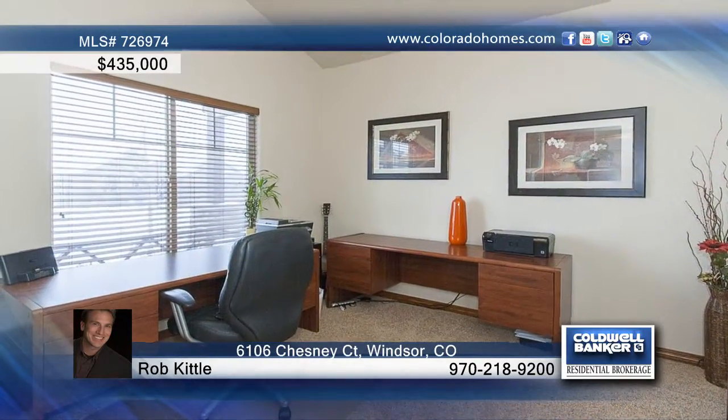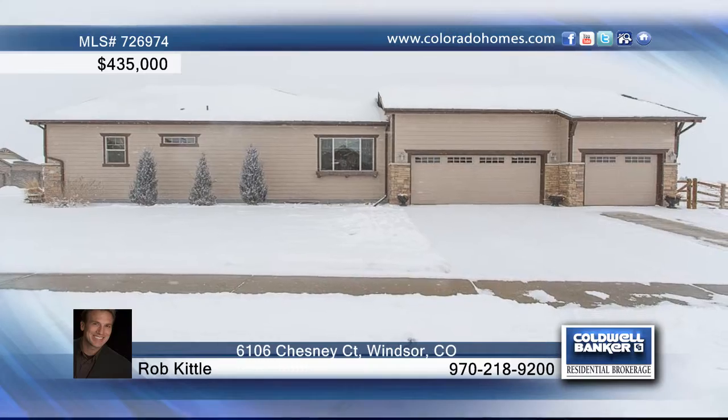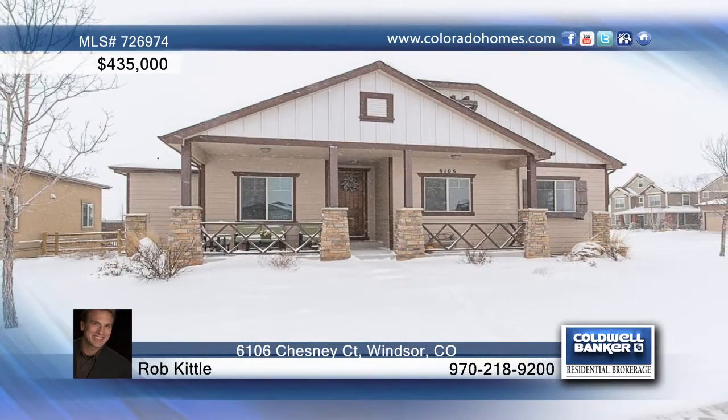The master bedroom has tray ceilings and a five-piece master bath. Enjoy a full unfinished basement for future expansion and a backyard with a deck and large stone patio. Rob Kittle can tell you more.